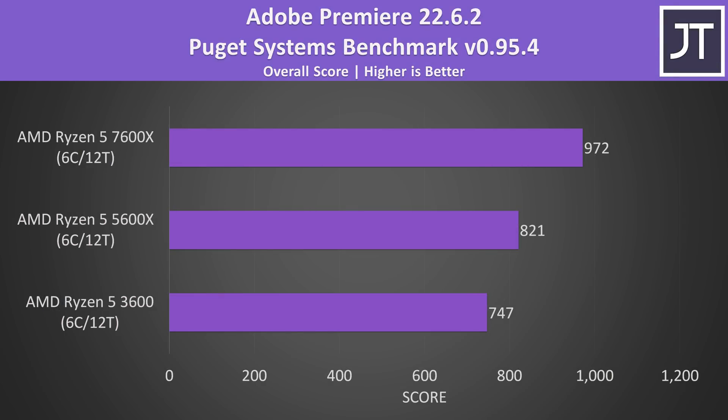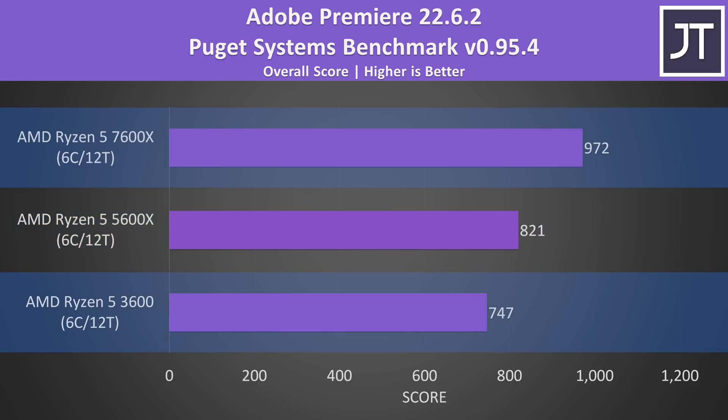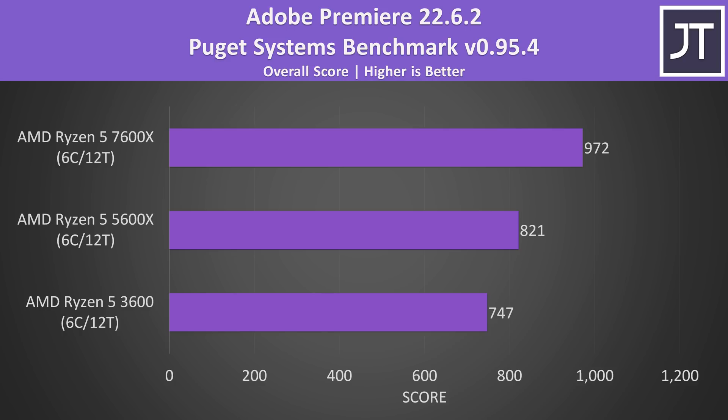Adobe Premiere was tested with the Puget Systems benchmark tool, testing video editing tasks like exporting, playback, and more. The 5600X was scoring 10% ahead of the 3600, while the 7600X was scoring 18% better than the 5600X and 30% better than the 3600. Although the 7600X adds integrated graphics, it doesn't seem like this software is yet taking advantage of it, so this gap might increase with future updates.